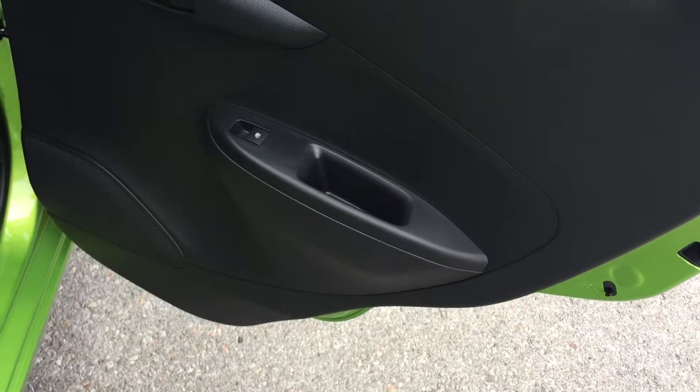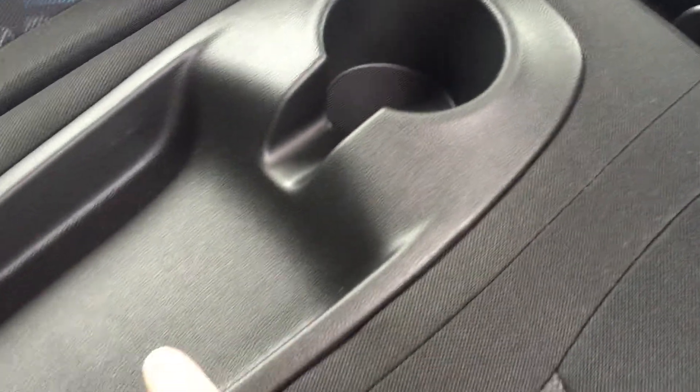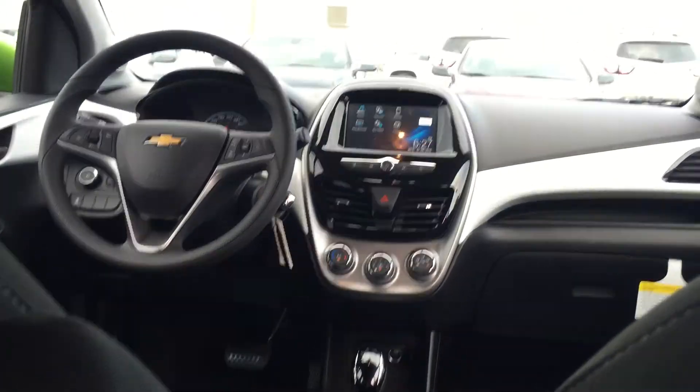You do have your power windows, storage behind the seat, in the pockets here at least behind the passenger seat. A little unique area here for storage, cup holder, and the view from the back.